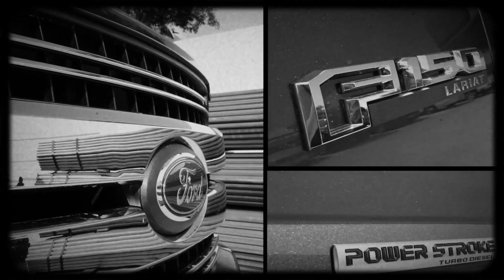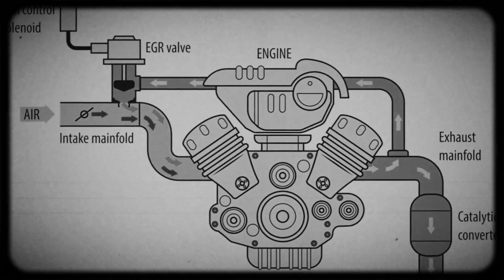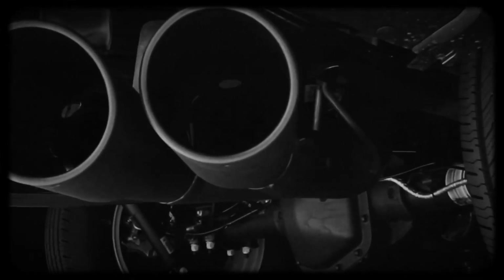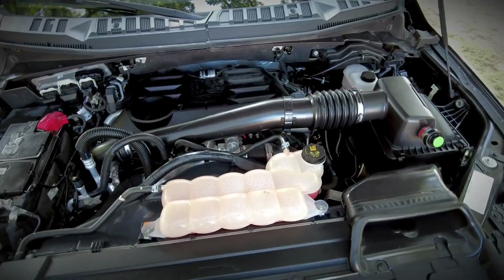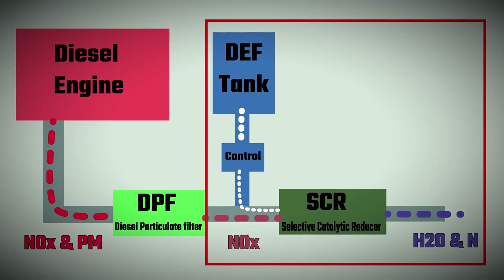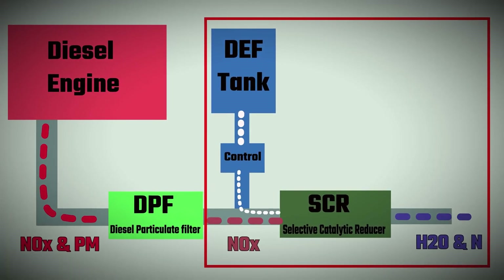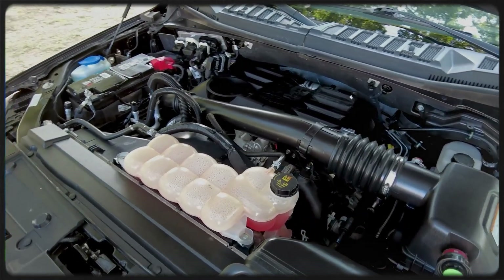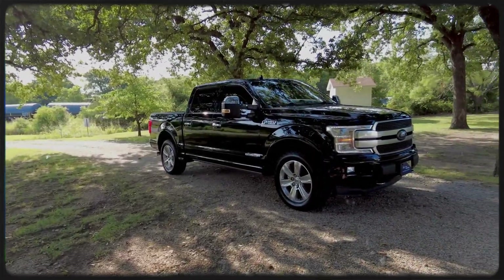To meet stringent modern emission standards, the 3.0L Powerstroke employs advanced after-treatment technologies. The engine features a cooled exhaust gas recirculation EGR system, diesel particulate filter DPF, selective catalytic reduction SCR using diesel exhaust fluid DEF, and sophisticated exhaust gas temperature EGT management. While these systems ensure cleaner exhaust and compliance, they also introduce complexity and maintenance considerations for long-term reliability.